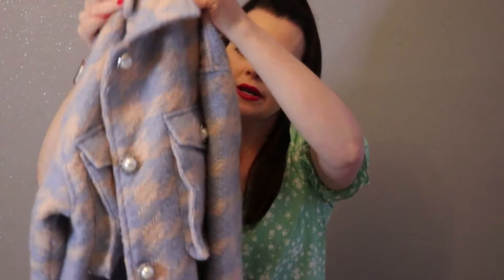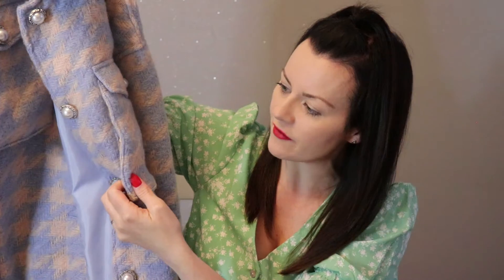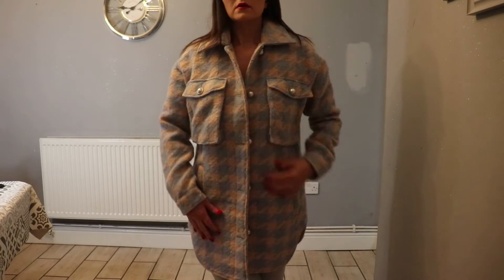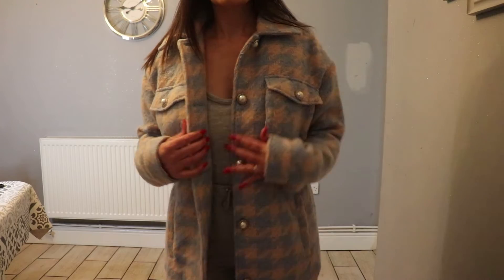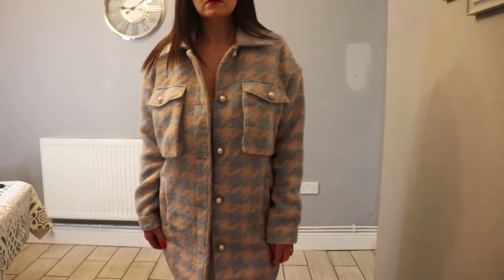When I saw this next jacket I literally could not resist. This one is more for going out — I'll actually be wearing it as a coat since it's a really thick jacket. It's a houndstooth print in baby blue and beige, one of my favorite color combinations. I loved the detail on the buttons — gorgeous pearl and diamanté detail. What I also love is that it is lined. I once ordered a jacket from Missguided and had to return it because it was unlined and so itchy on my skin, so I always appreciate when they're lined.